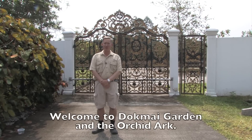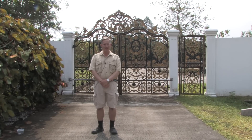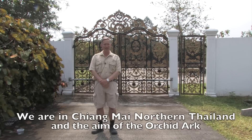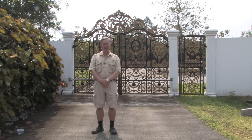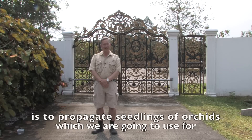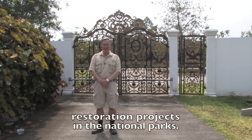Welcome to Dokmai Garden and the Orchid Ark. We are situated in Chiang Mai in Northern Thailand. The aim of the Orchid Ark is to propagate seedlings of orchids which we are going to use for restoration projects in the national parks.